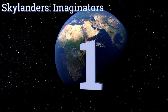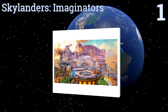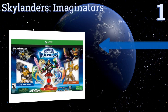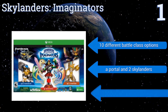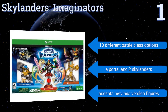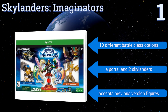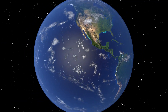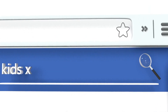Taking the top spot on our list, Skylanders Imaginators combines actual toys with diverse and engaging gameplay, making for an extremely unique and addicting experience. The game's Imaginite Creation Crystals allow players to create their own Skylanders for the first time, adding a totally new element. It features 10 different battle class options, a portal, and two Skylanders, and it accepts previous version figures too.